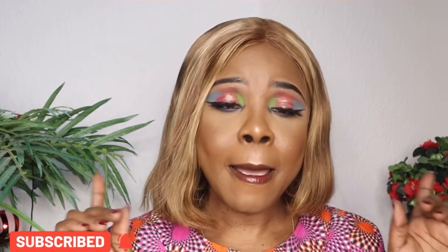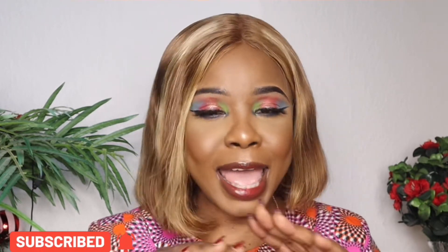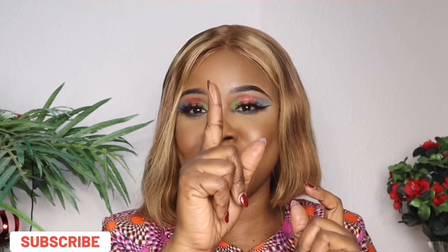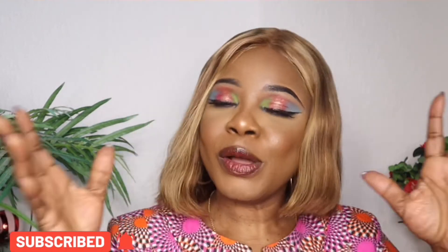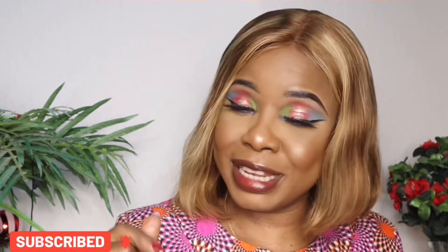Hope you like the final look. Make sure to hit the subscribe button and turn on your post notification bell so you're notified any time I post. See you on number 11 — we still have two more looks to go. Bye!